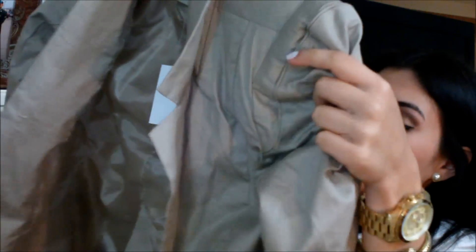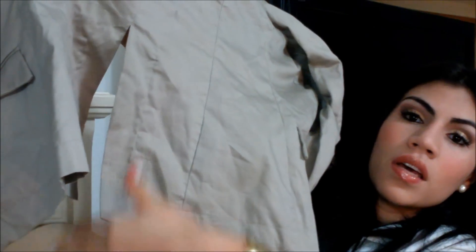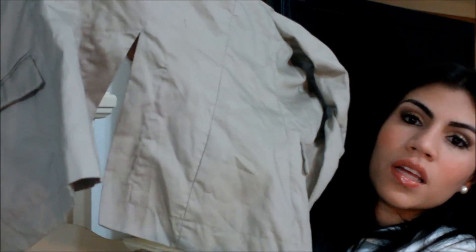I got this blazer right here that's beige. By the back it has like a see-through line — I'm guessing, I don't know what it's called. And this was $14.99 at Discovery.